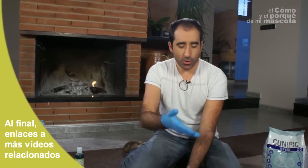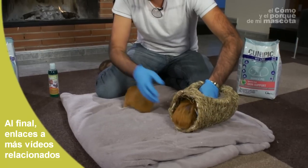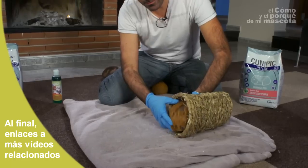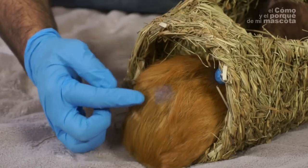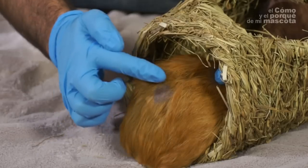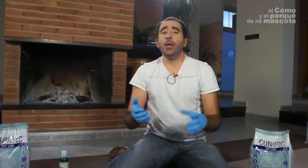I have brought you two guinea pigs as I mentioned before. Here we have Pumuki — he's very quiet now and you can see this area without hair. This is a bald area, a skin problem. It might not be anything serious but it can become a big problem.